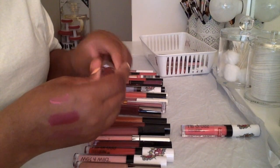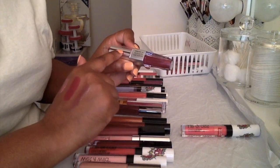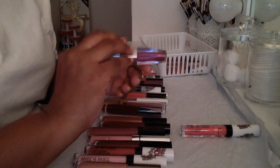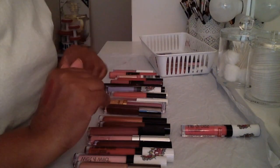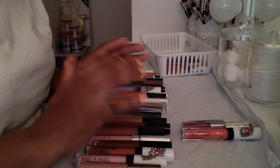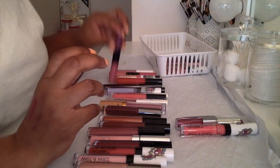I'm not a fan of those duo stick lip glosses — the kind that has one product on each end. I do have a few of those here.